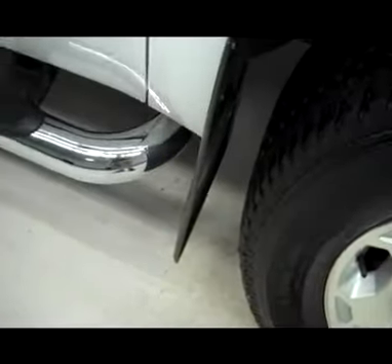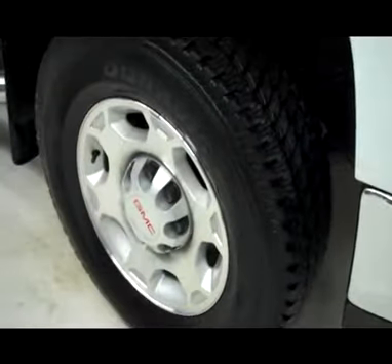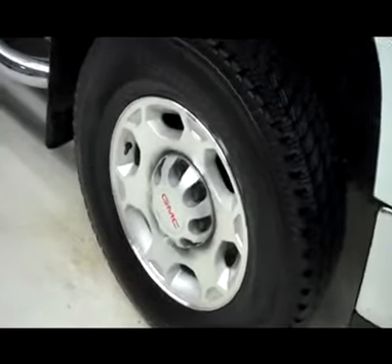Vehicle is a one owner and also has a clean Carfax history report. Factory style mud flaps all the way around, front tires are in great condition — Bridgestone Duravis tires on factory GMC rims.